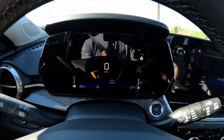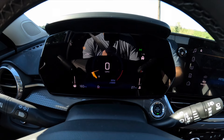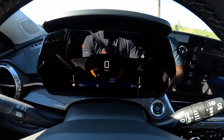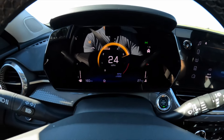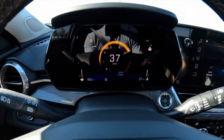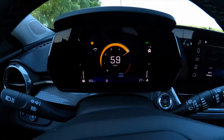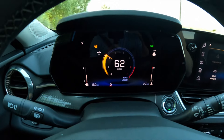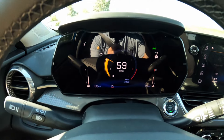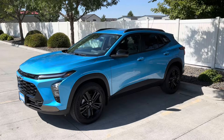Zero to 60 test on the Chevy Trax with traction control off. Density altitude is about a mile above sea level, so this turbocharged engine is probably down about 10% on power. After a brake-torque launch with a little wheel spin, first gear shifted pretty quickly but second gear felt noticeably slower. The true zero to 60 today came in at 9.83 seconds, or a little faster with rollout.